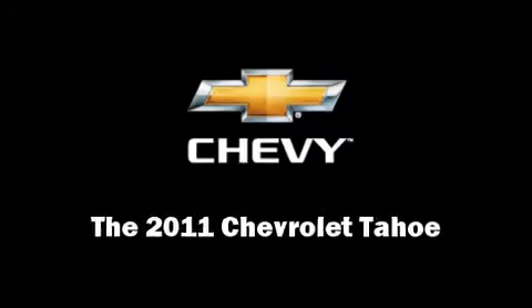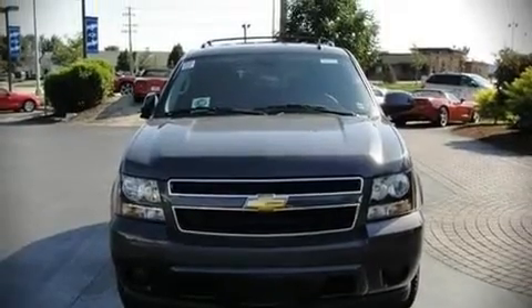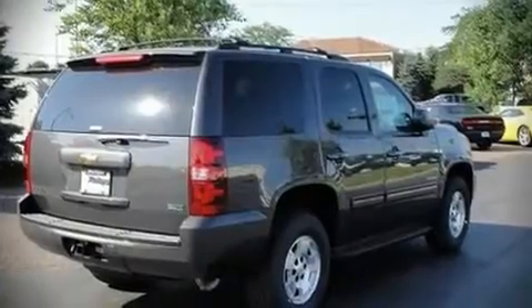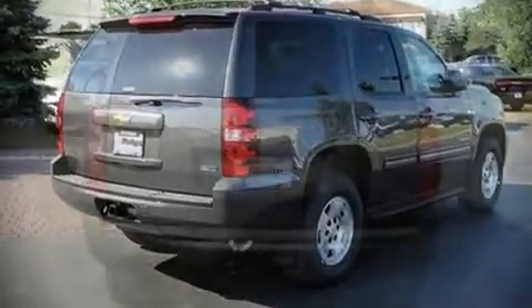Here's a great deal on a 2011 Chevrolet Tahoe. This four-door sport utility vehicle is waiting for you to take home. It features an automatic transmission, rear-wheel drive, and a powerful eight-cylinder engine. Highway fuel economy of 21 miles per gallon distinguishes this vehicle as energy-saving transportation.